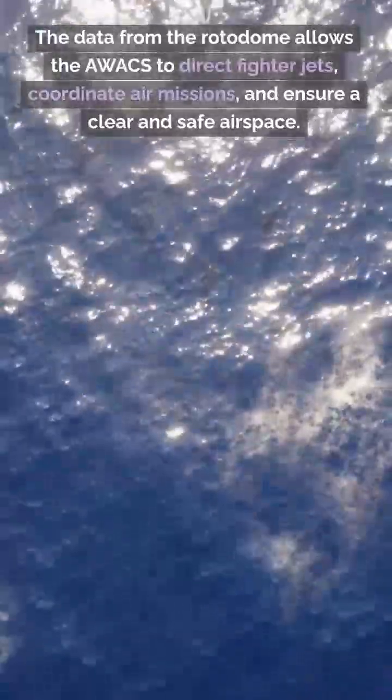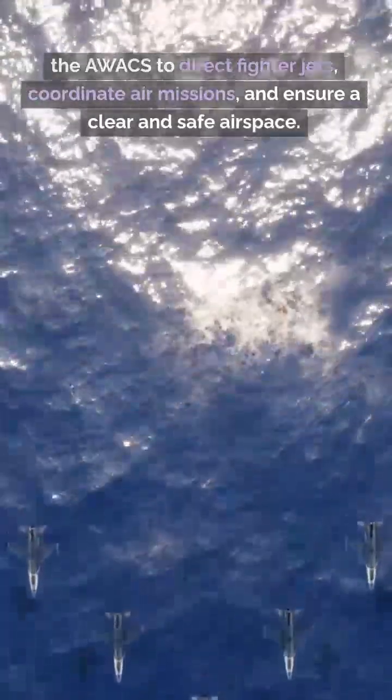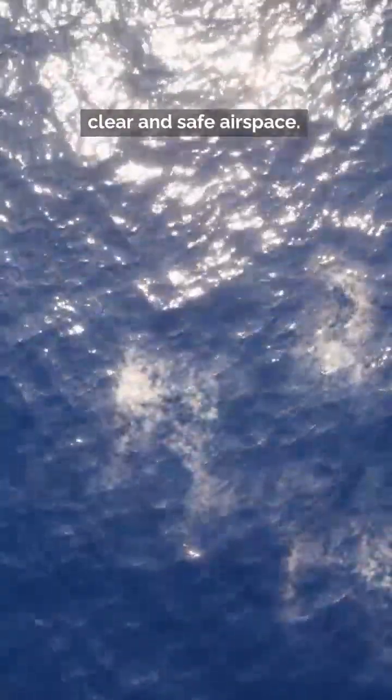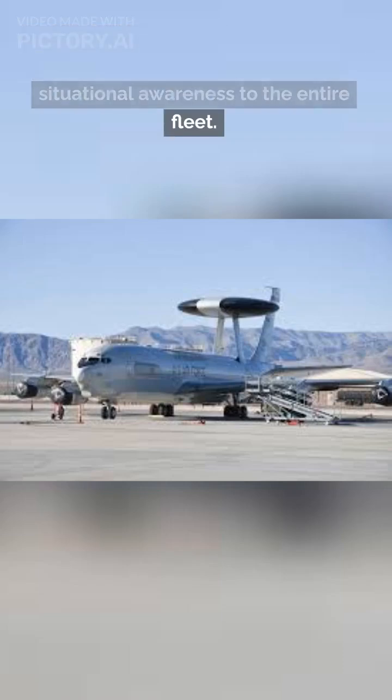The data from the rotodome allows the AWACS to direct fighter jets, coordinate air missions, and ensure a clear and safe airspace. It's like having a high-tech command center in the sky, providing crucial situational awareness to the entire fleet.